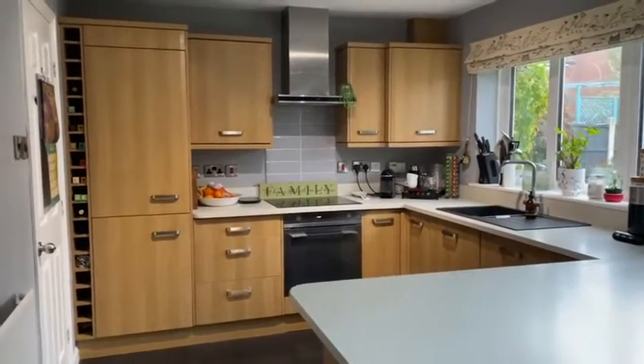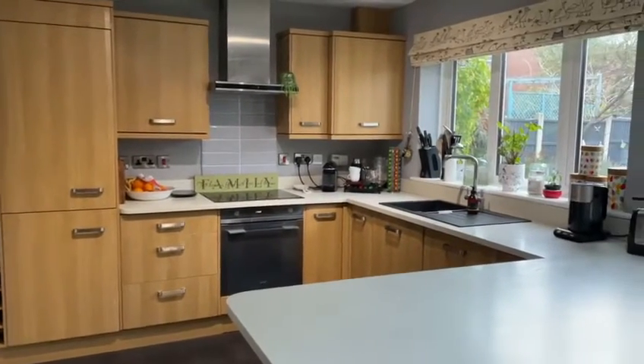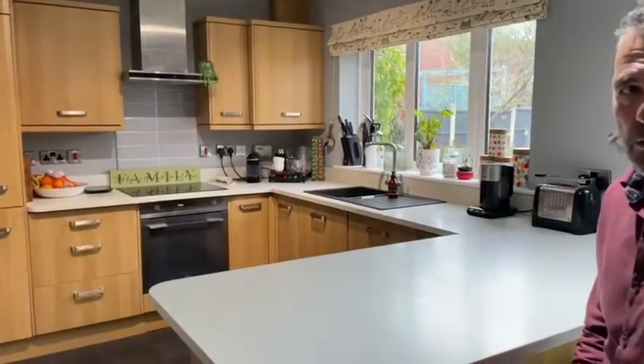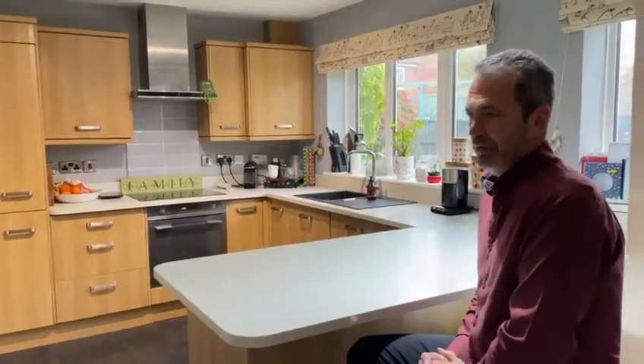As for integrated appliances, we've got a fridge, freezer, oven, ceramic hob with an extractor hood above, and of course the all-important dishwasher. A particular favourite of mine is this integrated breakfast bar which is a very sociable space.